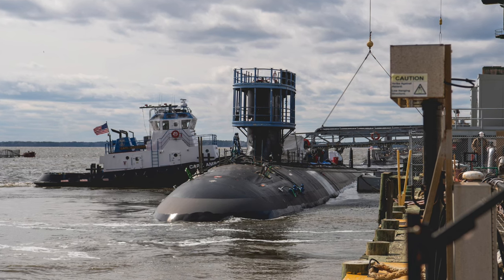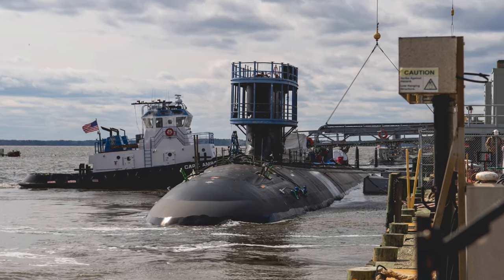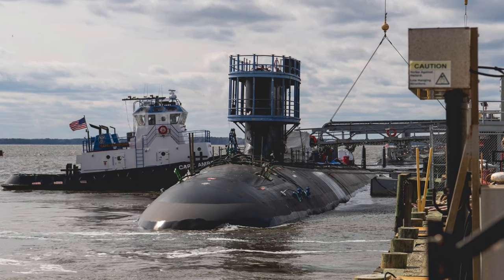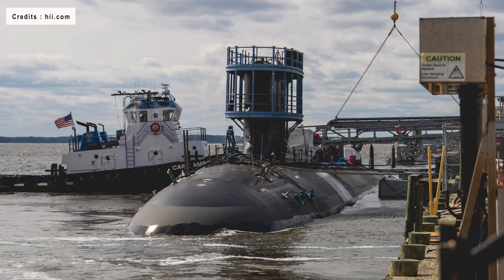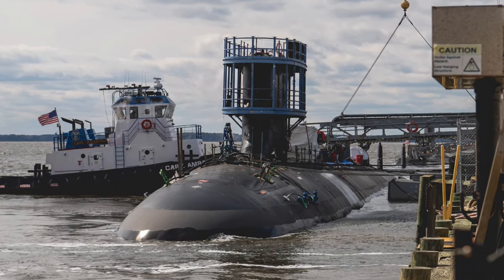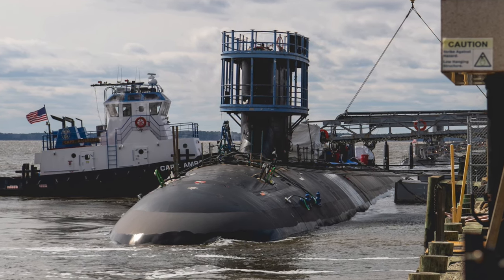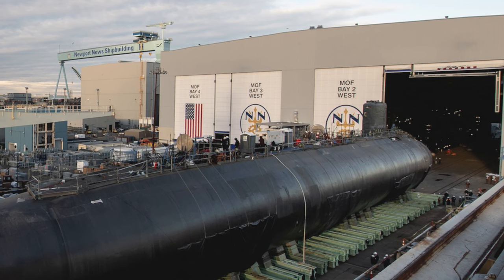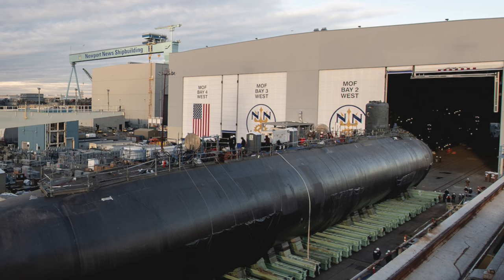The Virginia-class was intended in part as a less expensive alternative to the Seawolf-class submarines — $1.8 billion versus $2.8 billion — whose production run was stopped after just three boats had been completed. The Virginia-class is built through an industrial arrangement designed to maintain both GD Electric Boat and Newport News Shipbuilding, the only two U.S. shipyards capable of building nuclear-powered submarines.